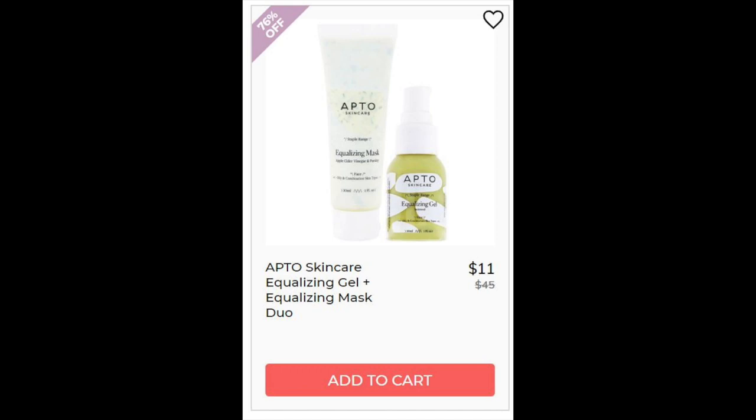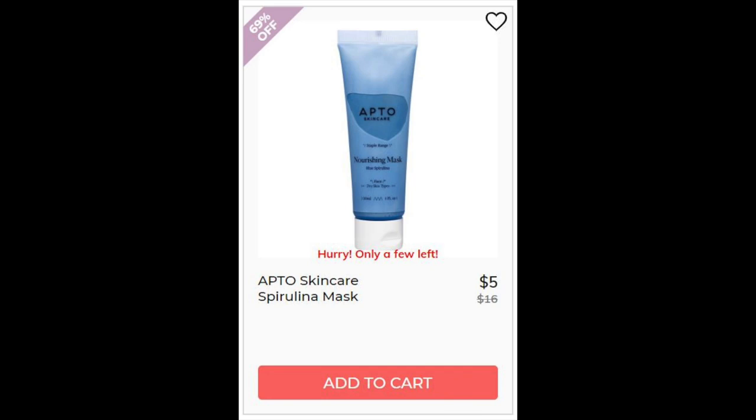Then we have the APTO Skin Care Equalizing Gel and Mask Duo. I could not find enough reviews on this one. It is water-based and it's made with seaweed and aloe, which are both pretty soothing. For the APTO Skin Care Spirulina Mask, this is a 4-star rating with 54,513 reviews — it has so many because it was in a beauty box. Reviewers saw a difference, but negatives were about the application process and removing it. Apparently it's a difficult mask to remove, and also the texture while it's on.